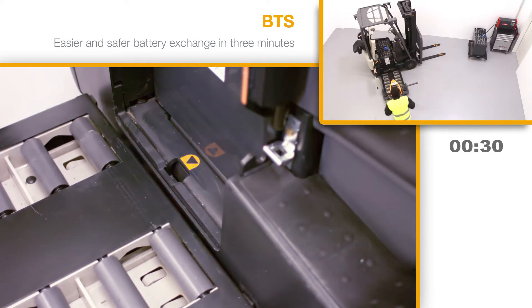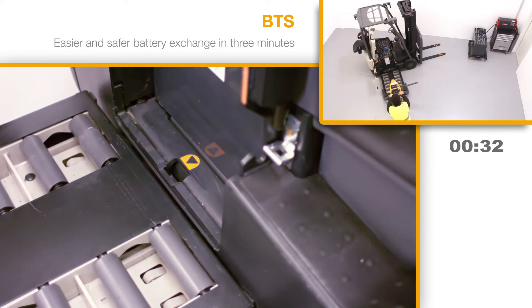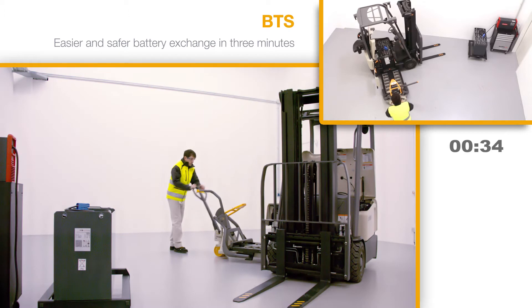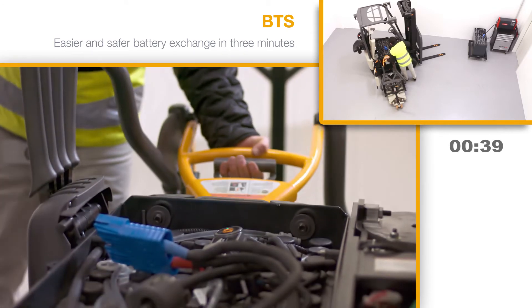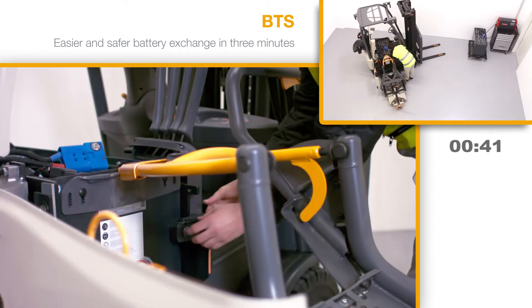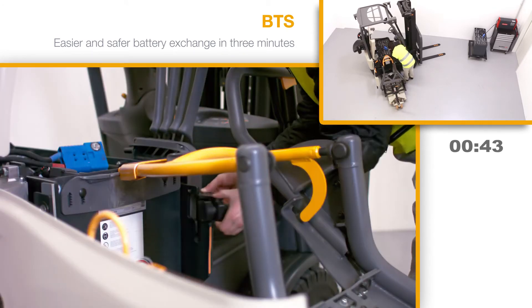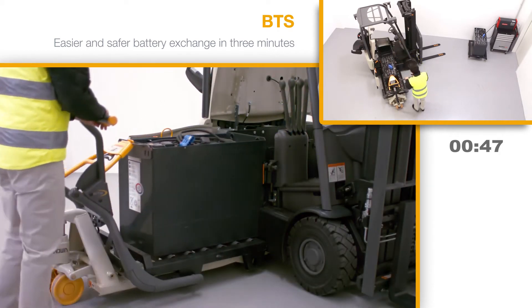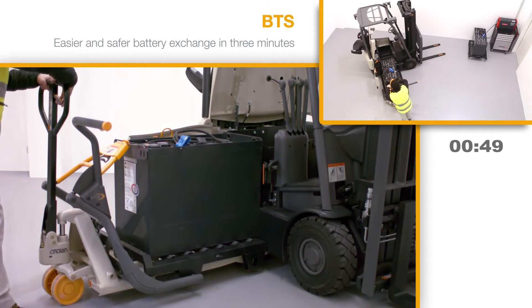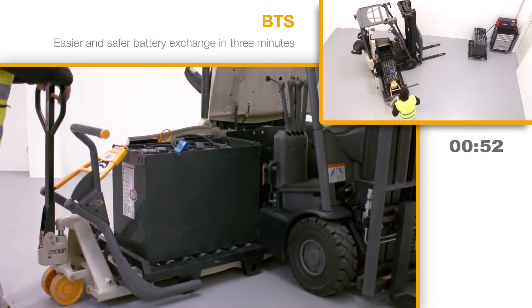Only when the BTS is firmly connected to the truck by a safety catch can the pivoting frame be moved forward and the battery locking bar engaged in the battery pull bar. The battery lock is then released, and the battery can be pulled out of the truck with little effort until it is resting against the battery stand stop.